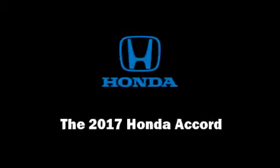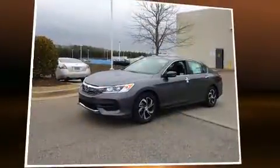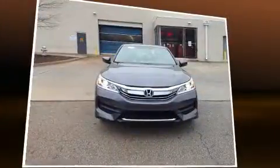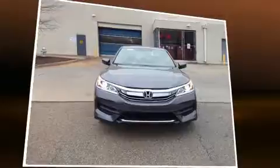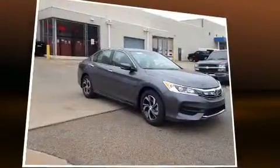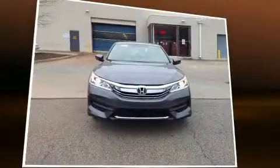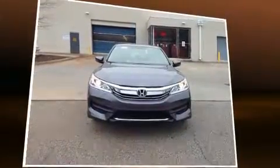Familiarize yourself with the 2017 Honda Accord. This four-door, five-passenger sedan provides a satisfying ride for all passengers. Smooth gear shifts are achieved thanks to the 2.4-liter four-cylinder engine, and for added security, dynamic stability control supplements the drivetrain.